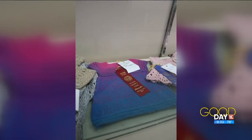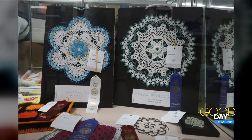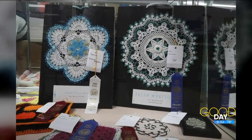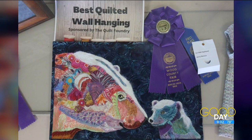I saw an Ursula in there — did you see that? Somebody made a crocheted Ursula, and the Little Mermaid — super cute. And we have all kinds of stuff, and you don't have to be great to enter. That's the cool thing about it.